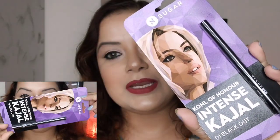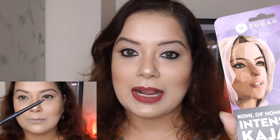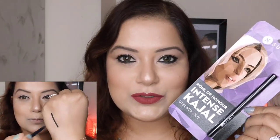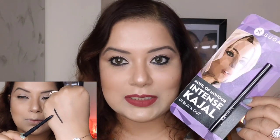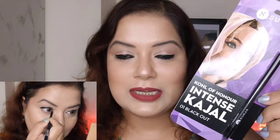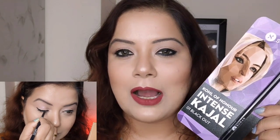The first product of this haul video is the Sugar Cosmetics Call of Honor Intense Kajal in the shade Blackout. This kajal is priced at 249 rupees, but I got it at a little discount from Amazon. I have applied this kajal on my lower eyelid area in today's makeup — you can see how pigmented and dark it is. It comes in a twist-up packaging, so there is no need for sharpening and no wastage of product.